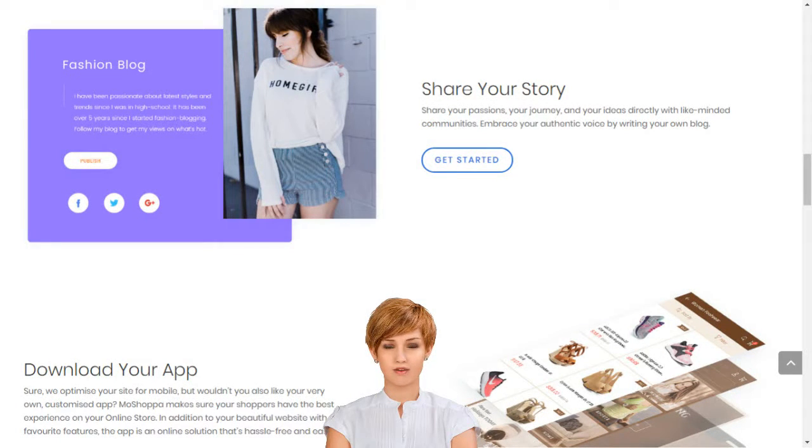Creating your own social e-commerce website with Moshopa is a simple five-step process: sign up, select the subscription plan best suited for your business needs, choose your domain name or provide one that you already own, choose the products you want listed on your website, and select a template — and you are good to go.